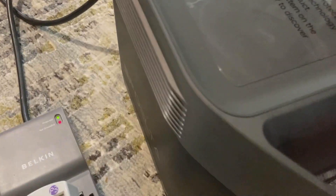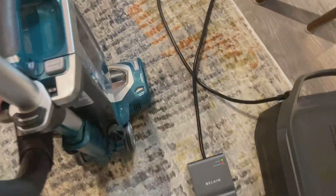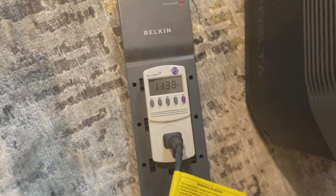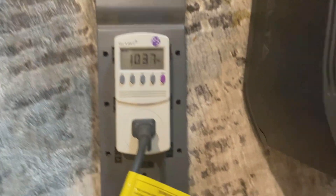This is into the EcoFlow Delta 1300. I'll set this to watts and go. 1050, 1080 watts.